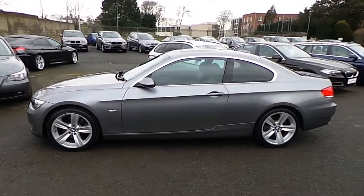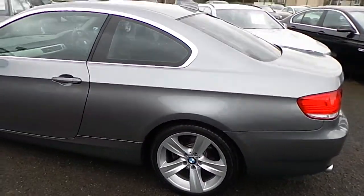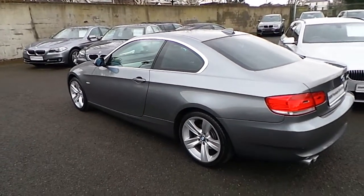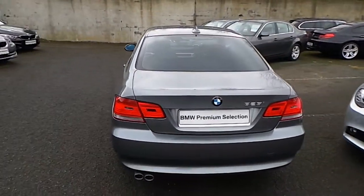It's in space grey and has a black decoder leather interior. This car has 32,000 kilometers and full service history, and some of the extras include multi-function steering wheel, dynamic cruise control and glass electric sunroof.